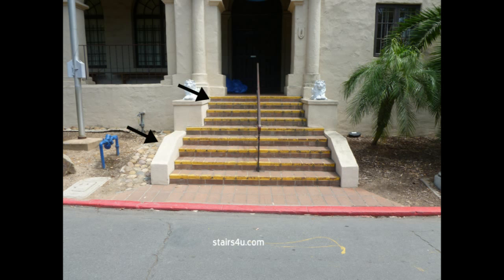Most building codes require guard rails — not handrails — guard rails to prevent people from falling off the side of a stairway and getting injured. If any part of the stairway is more than 30 inches from the ground, you might need a guard rail. This actually looks like it could be 30 inches or more off the ground, so you would need to check with your local building department.